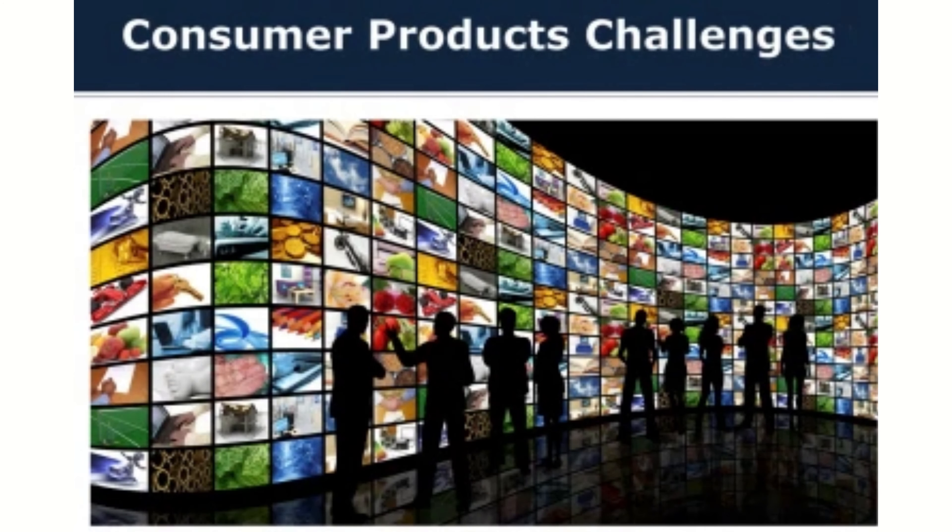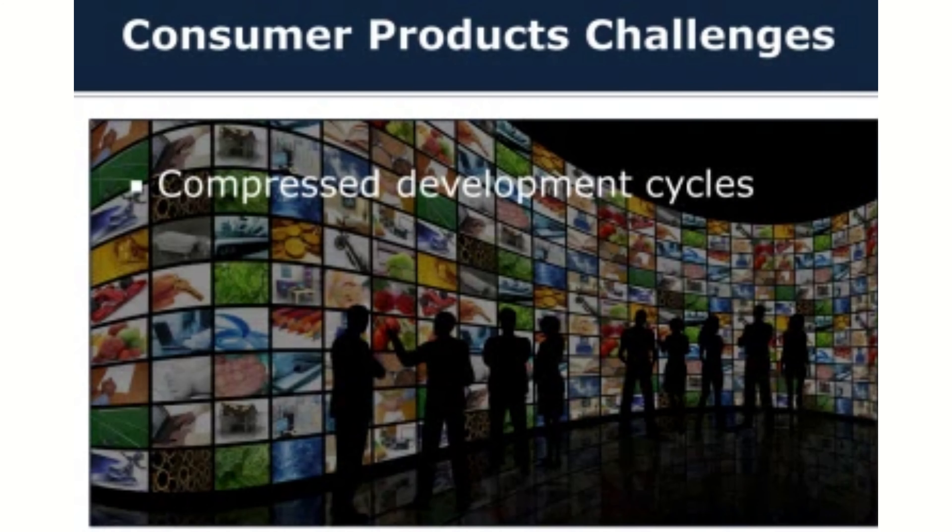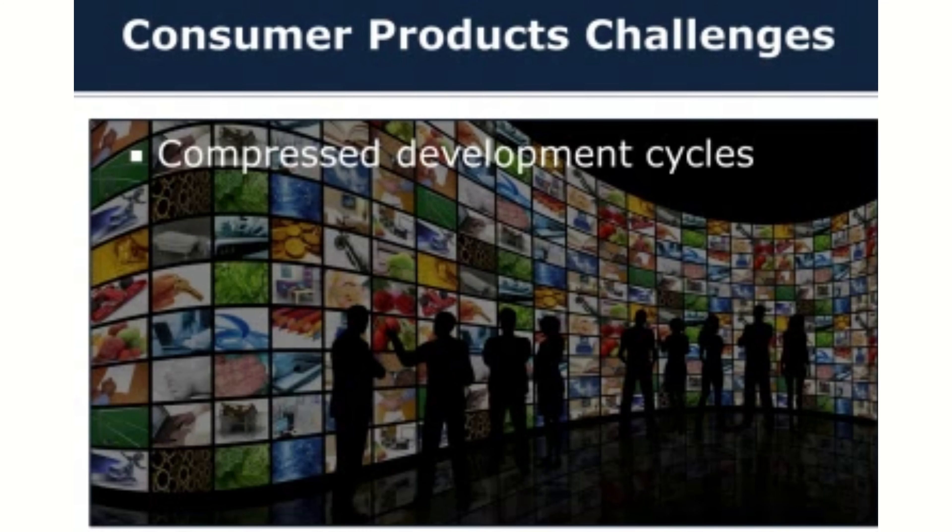I want to talk about consumer products and some specific challenges that I've seen in our customers operating in this particular industry. One of the things especially unique to consumer products is highly compressed development cycles. It really astounds me sometimes to watch how quickly you have to turn around brand new products and come out with a new make and model every single year.